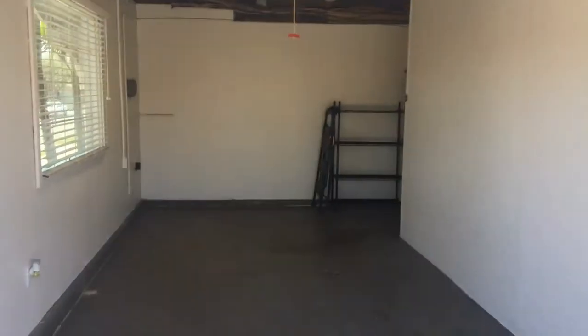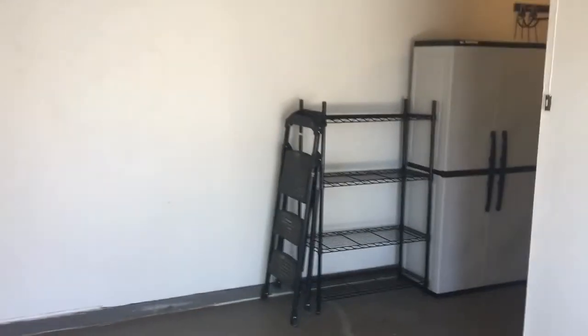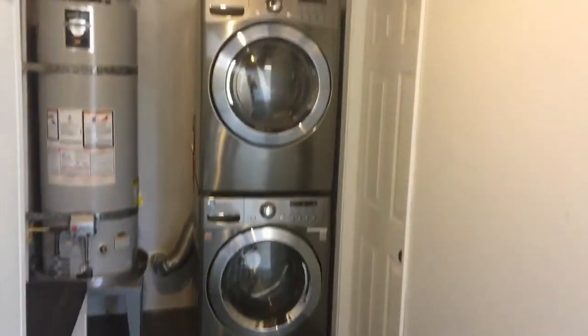Fully automatic garage door here with ample space to fit a car. Additional storage as well as a high-capacity front-load washer and dryer are also provided here in the garage.